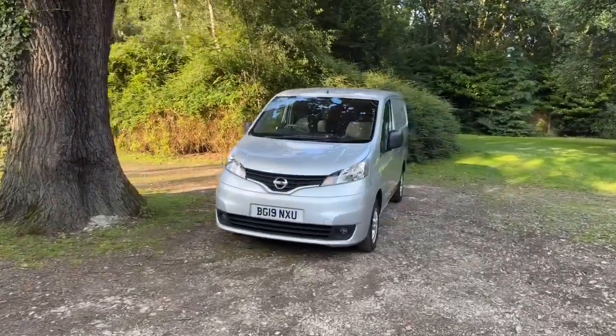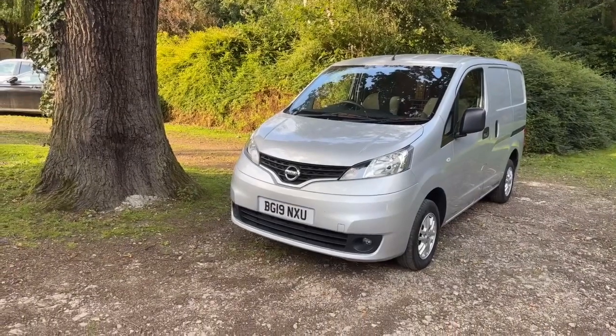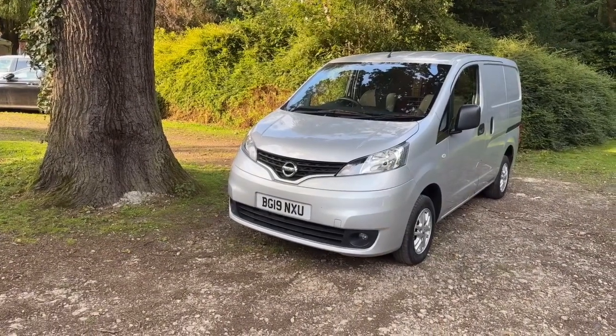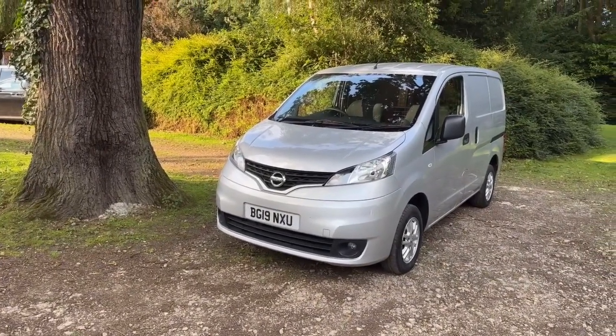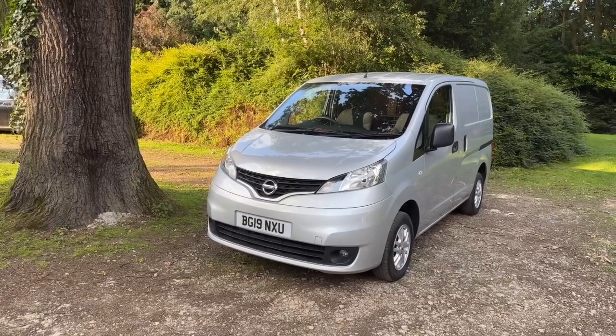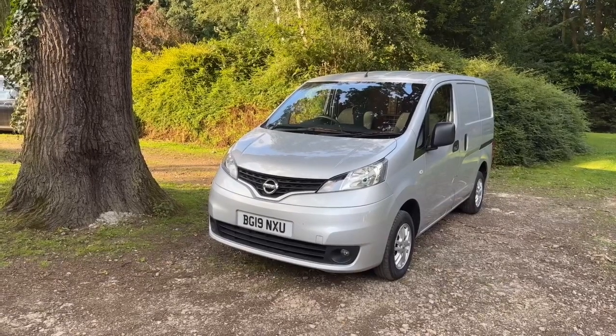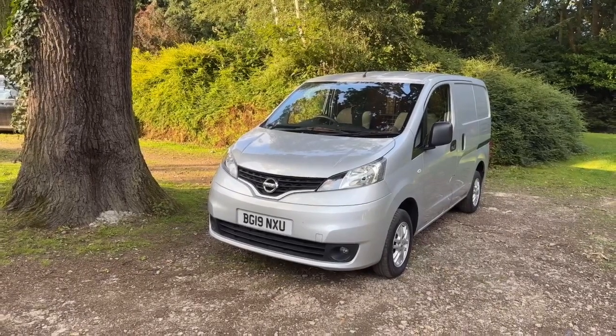Hello and welcome to justcomparecars.com, my name is James and today I'm going to be doing a walk-around video of this 2019 Nissan NV200. It's a 1.5 DCI Tecna short wheelbase Euro 6 five-door van. It's done just 39,000 miles and it's got full service history with three stamps in the book.